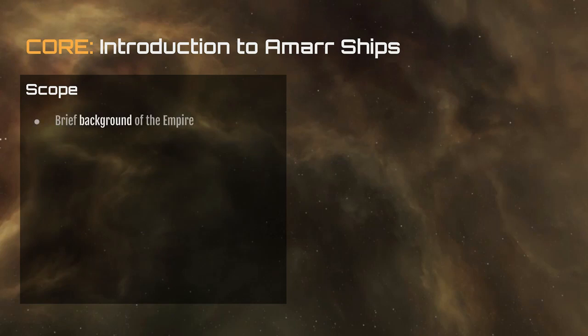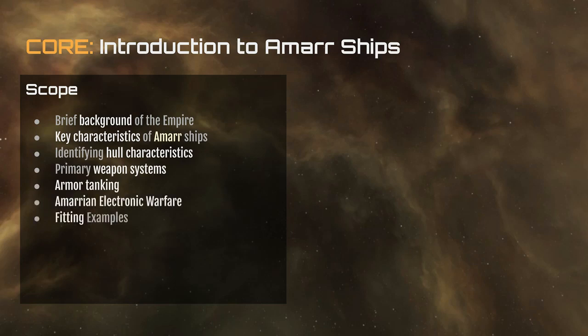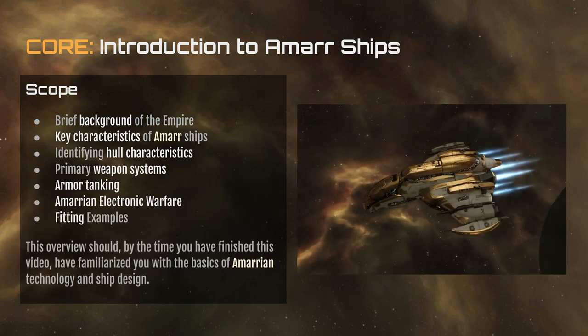This course will cover a brief background of the Empire, key characteristics of Amarr ships, how to identify hull characteristics, primary weapon systems, armor tanking, Amarrian electronic warfare, and fitting examples. By the time this class is done you should have familiarized yourself with the basics of Amarrian technology and ship design.